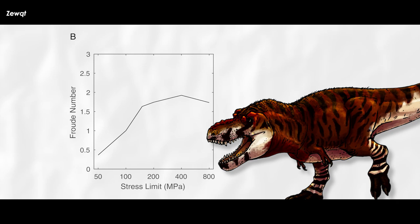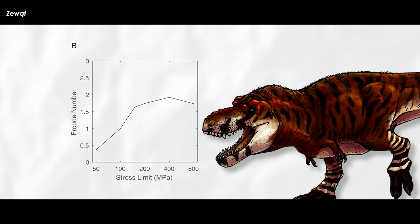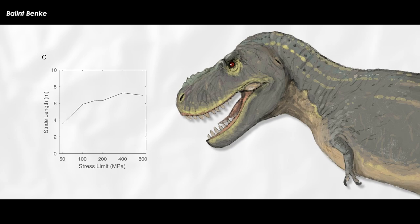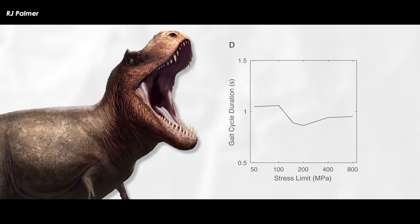B shows how the horizontal speed and hip height are used to figure out the Froude number, which is a way to measure speed that takes into account body size, making it useful for comparing how fast different species can run. From this, we can see that the Froude number at 100 megapascals is 1, which is usually the upper limit for walking gaits. C shows how far the model walked with each step, showing a steady drop with speed as expected. Finally, D shows that the time it takes to go through a gait cycle is pretty stable in the simulations.